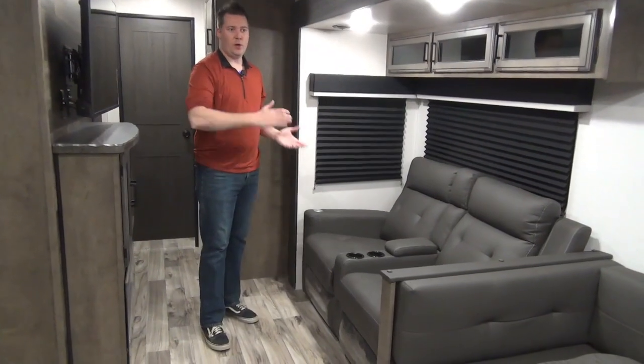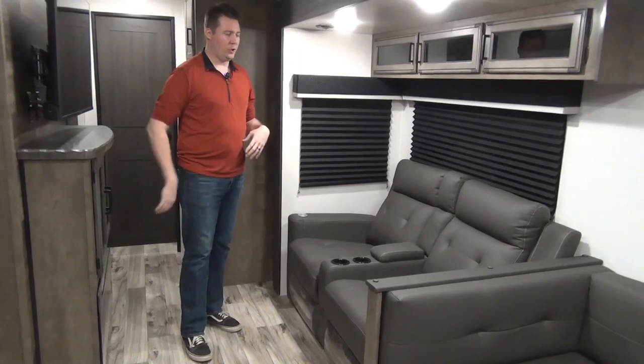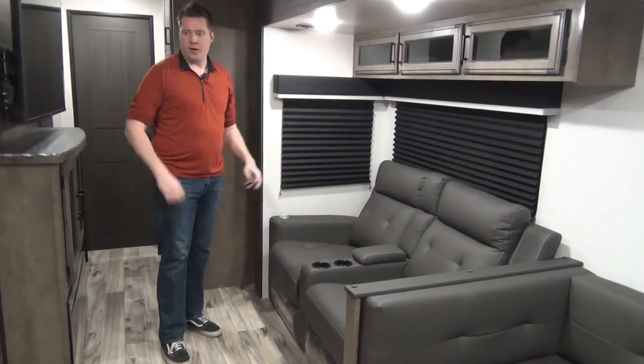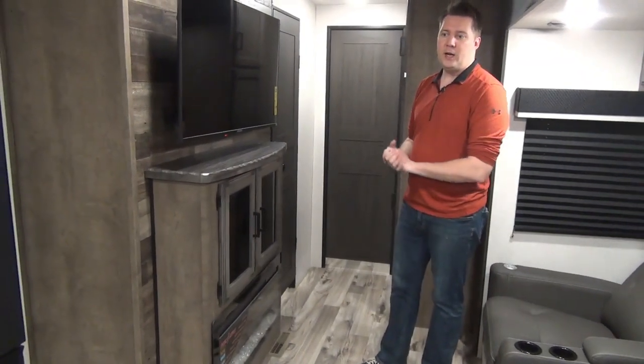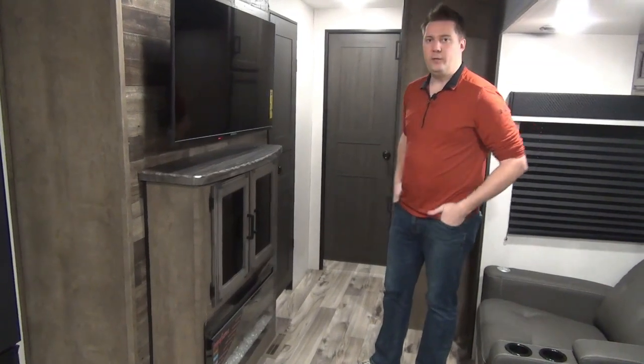There are two theater-seat reclining chairs with heated seats, massage, and USB chargers — a really nice little setup. A couple of cupboards are up over top. Right across from there is the TV, and this unit also has an electric fireplace — great for cool nights when you want to come in, take the chill off, and have a movie night.